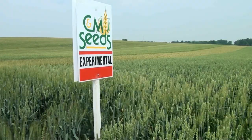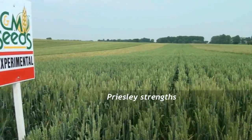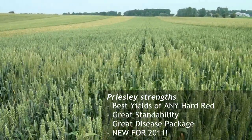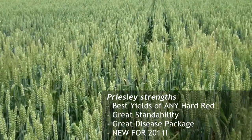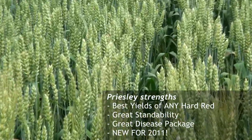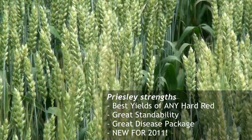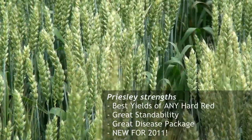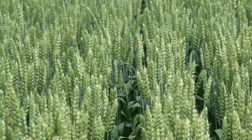Here's our newest variety in the hard red category. It's a closed-loop variety called Priestley. Note the upright structure on this variety — all the upright leaves. It handles populations well, stands really good, and has just fantastic yield potential. In the experimental plots, we had yield results above 110% of other varieties. This field is certainly showing the same kind of potential for these dynamite yields.